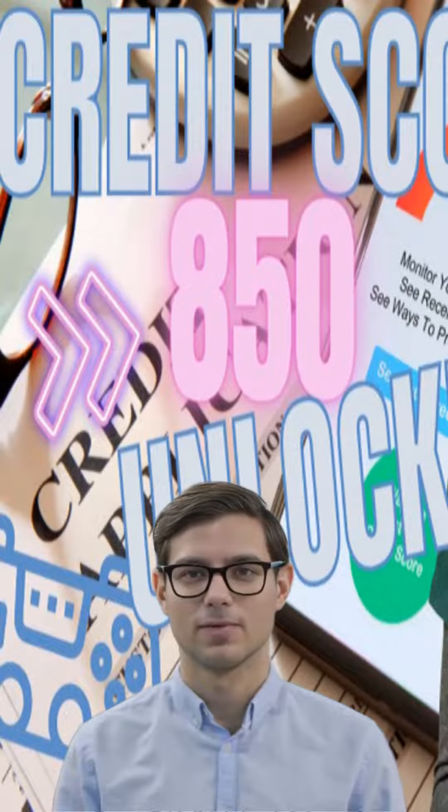Credit building is the process of improving your creditworthiness by establishing a good credit history. A good credit history means that you have a proven track record of paying your debts on time and managing your finances responsibly.